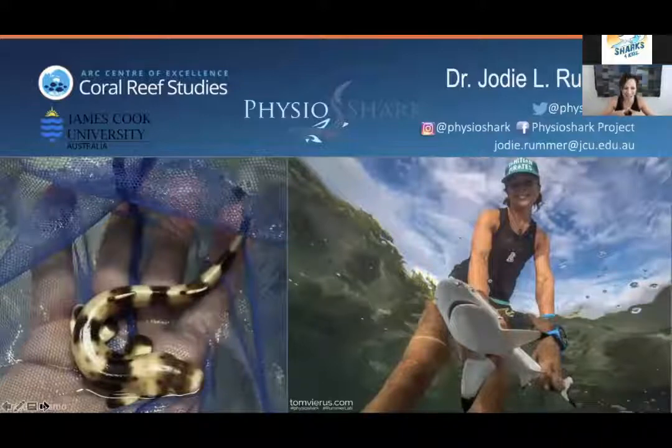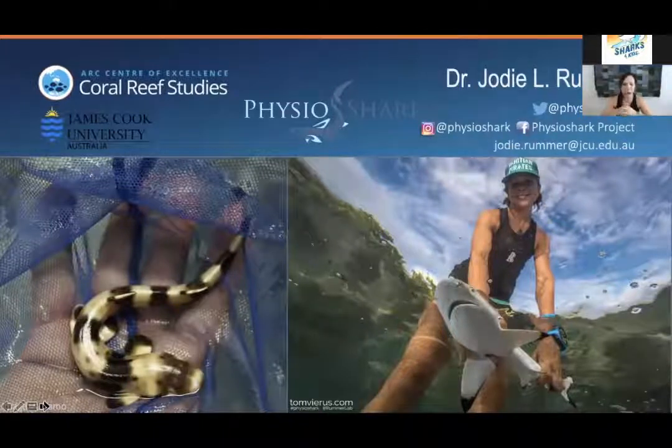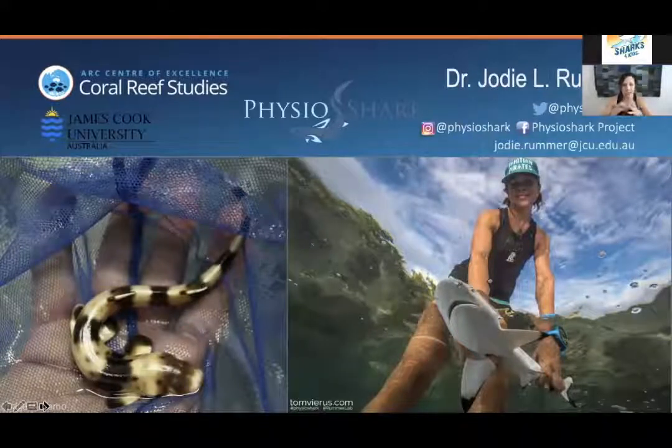My name is Jody Rumer. I'm really thrilled and super honoured to be doing this presentation for Sharks for Kids. For the past eight and a half years or so, I've been based at James Cook University in Australia, at the Centre of Excellence for Coral Reef Studies, where we have a whole centre devoted to studying coral reefs — pretty appropriate, given that we're situated right in the middle of the Great Barrier Reef.